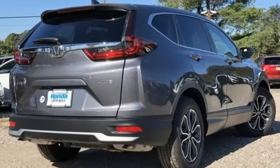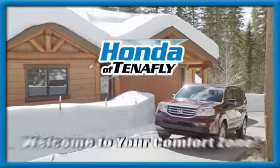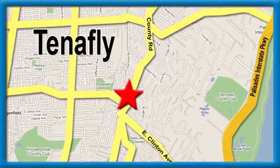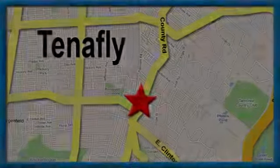Every Honda's designed with the driver in mind. Take it for a test drive today. Welcome to your comfort zone. Honda of Tenafly. We're conveniently located minutes away from Route 4, Route 9W, and the Palisades Interstate Parkway.